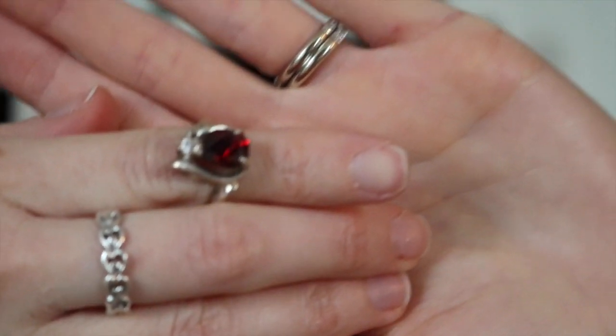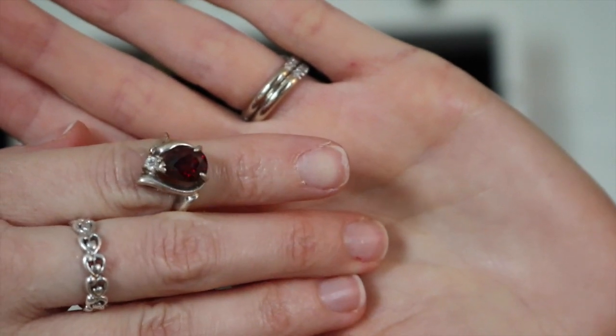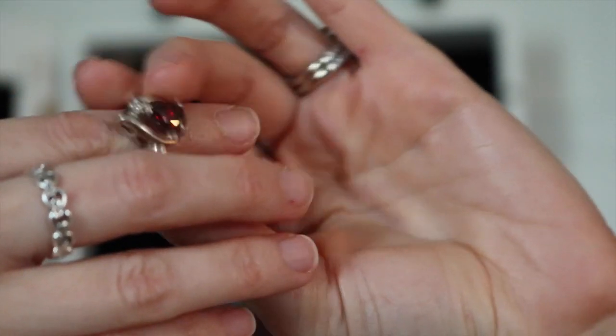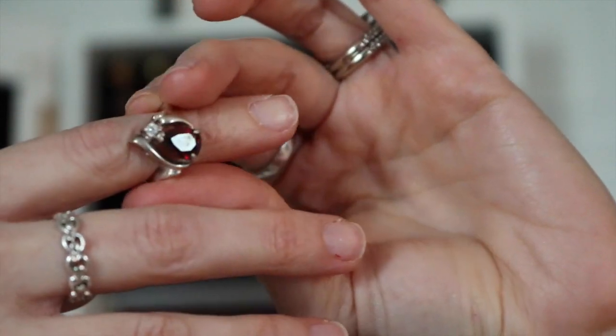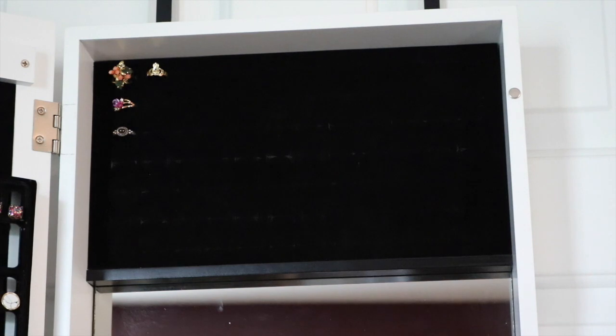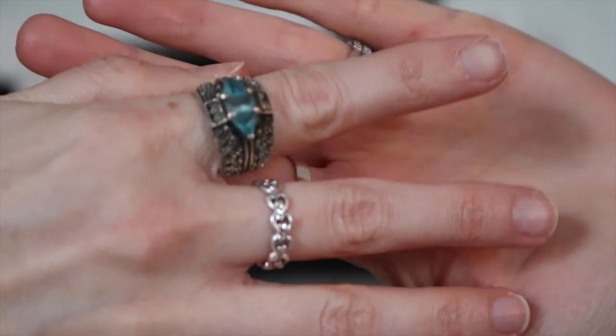This one — I think it's time to go. I just never wear it. It's sterling silver and garnet. Part of me wants to keep it — maybe I'll keep it through next fall and winter and see if I wear it. I do tend to wear colors appropriate to the season, so I'll keep it for now.